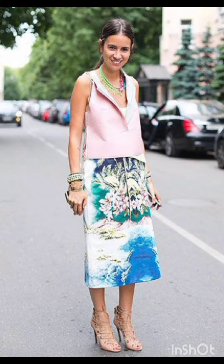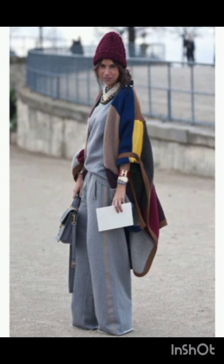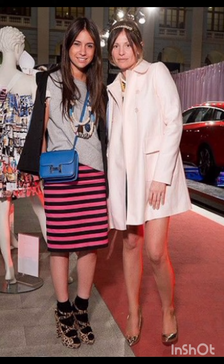Remember, the key to successfully merging these styles is balance. Aim for a harmonious blend that showcases the best of both Milan's and western fashion, resulting in a dress that is stylish, unique and reflective of your personal taste.